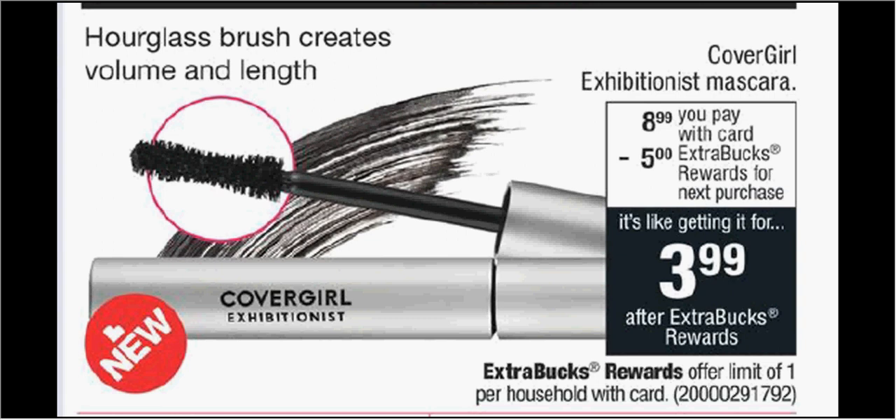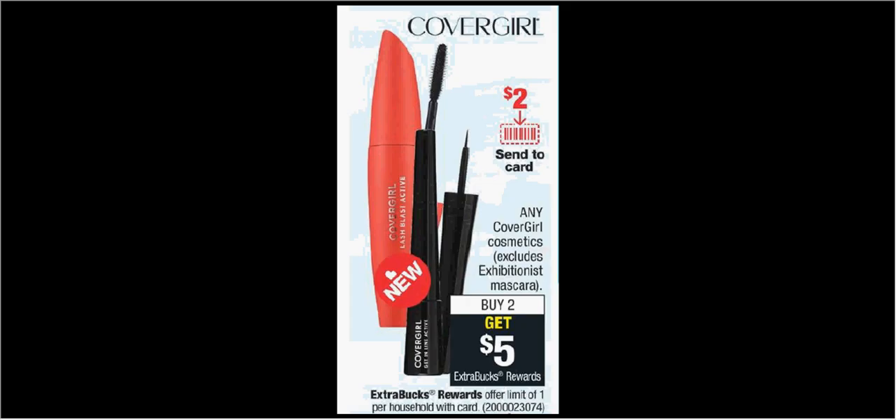The CoverGirl Exhibitionist mascara is on sale for $9. When you purchase one, you'll get $5 back as an extra care buck, making it $4. Separate from that mascara deal, if you buy any two items you'll get $5 back as an extra care buck. When you see a deal like this at CVS, any of the really low-priced items would be a good deal for.